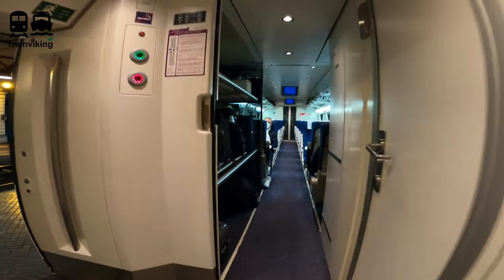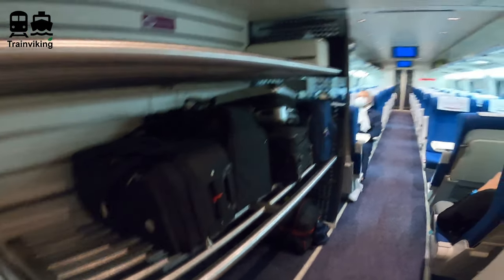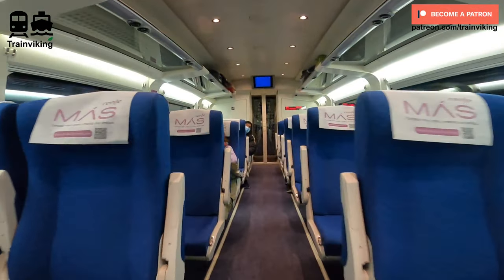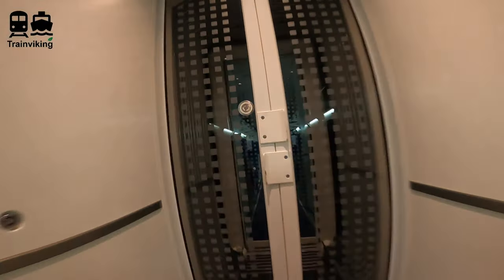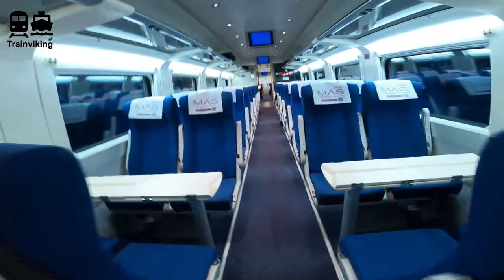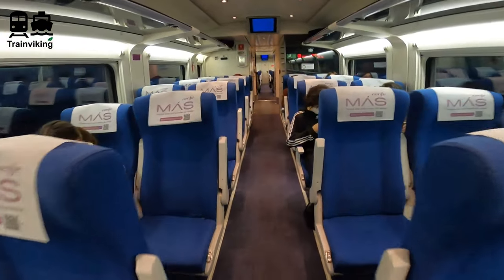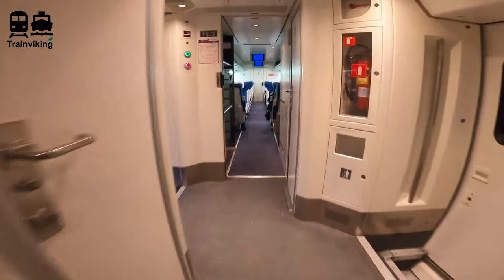After most stations, staff come by to hand out ear plugs you can use to connect to the entertainment system for the audio of movies playing on the ceiling screens. I didn't test this myself. Also worth noting: there is no Wi-Fi on these trains.